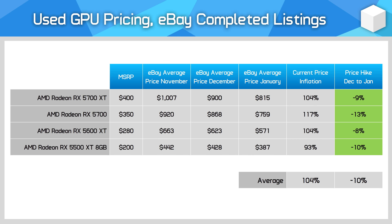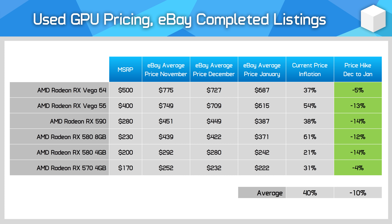Some of the clearest evidence of a price correction due to a decrease in mining profitability comes from the Radeon RX 5000 series. These cards are very good at mining, and the more closely a GPU is linked to mining, the more heavily the price fluctuates with changes in profitability. We're seeing an average decrease of 10% this month. Cards like the 5700 XT are still expensive for gaming, but it has seen a 9% drop this month after an 11% drop last month. A similar impact was seen for AMD's older GPUs — Vega and Polaris were also highly sought after for mining, with a 10% drop in pricing this month as well. Prices are still falling for these sorts of GPUs.